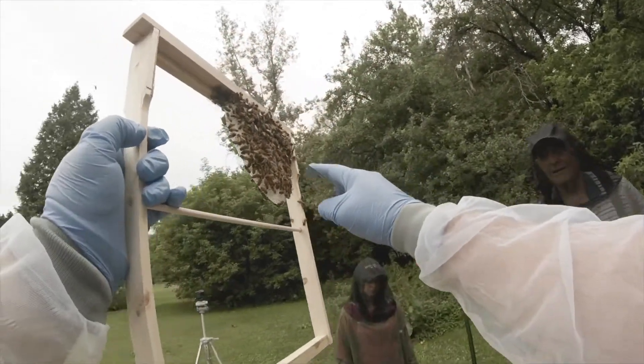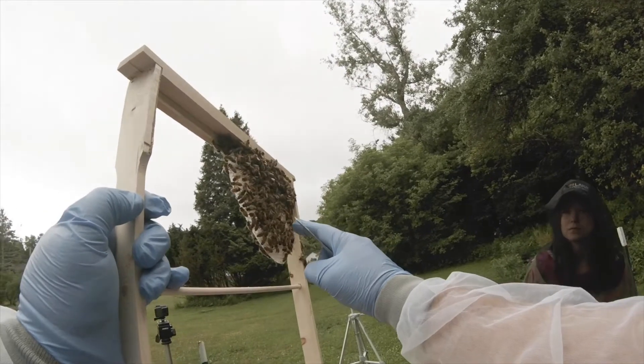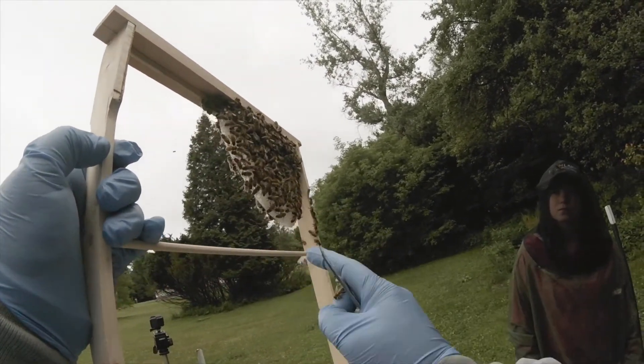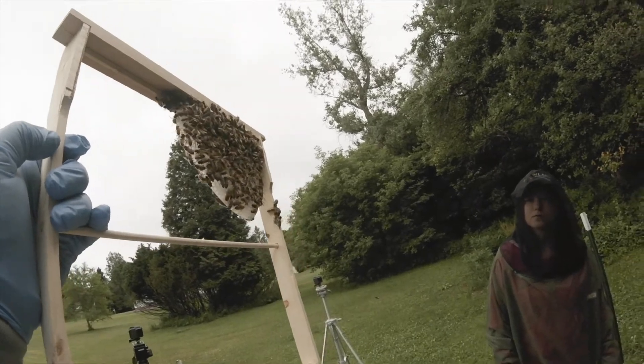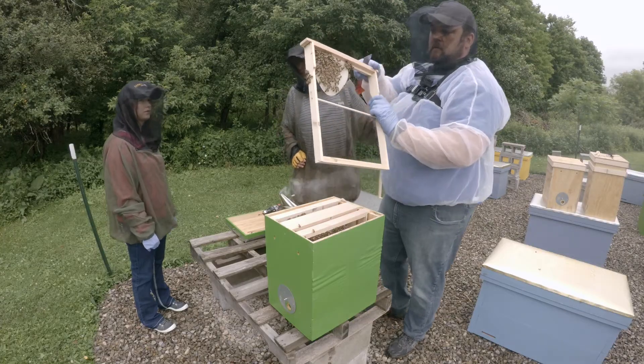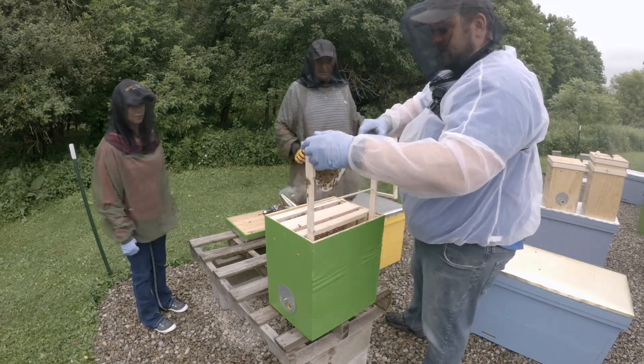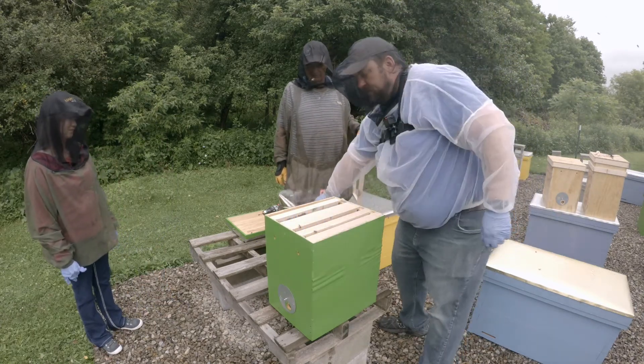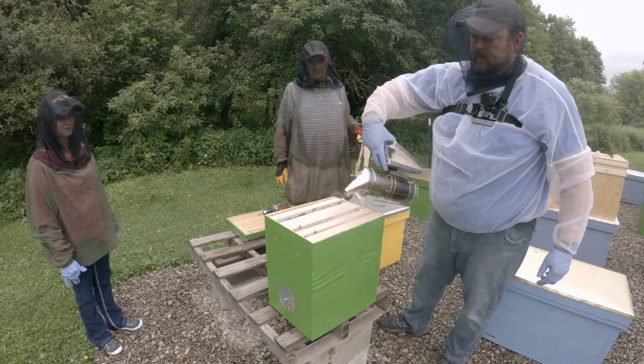There she is — see the queen? Oh, she's good. She's got a really long abdomen there. Yeah, I see that. Looks good. She's the boss. Well, she's the mother of the hive, for sure.